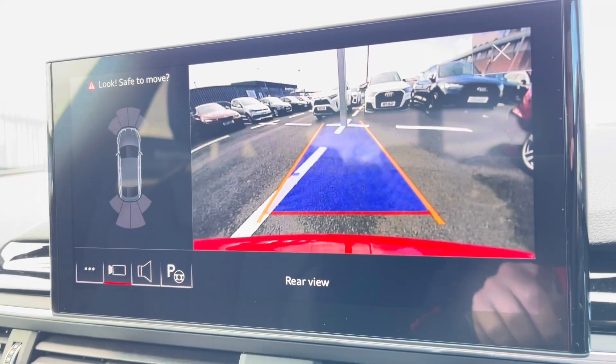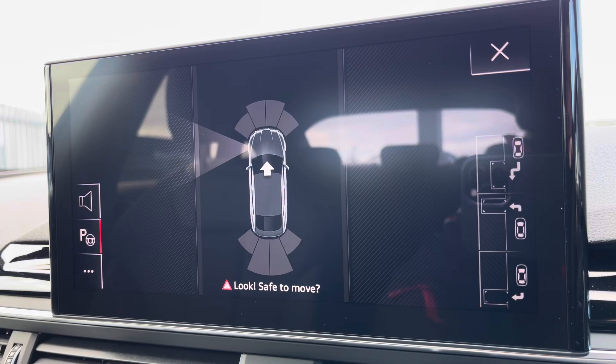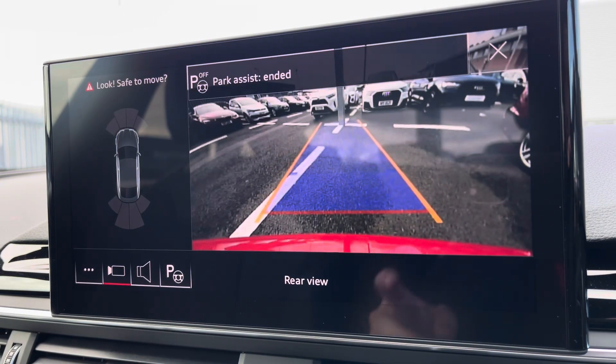For those who do struggle with parking, you've got the rear view camera, which works in hand with your front and rear parking sensors. To further your confidence, you have got the park assist function there, making it a whole lot easier.